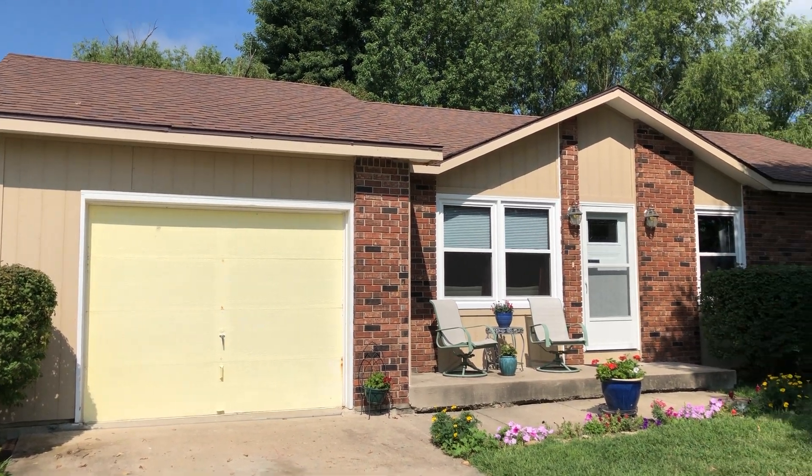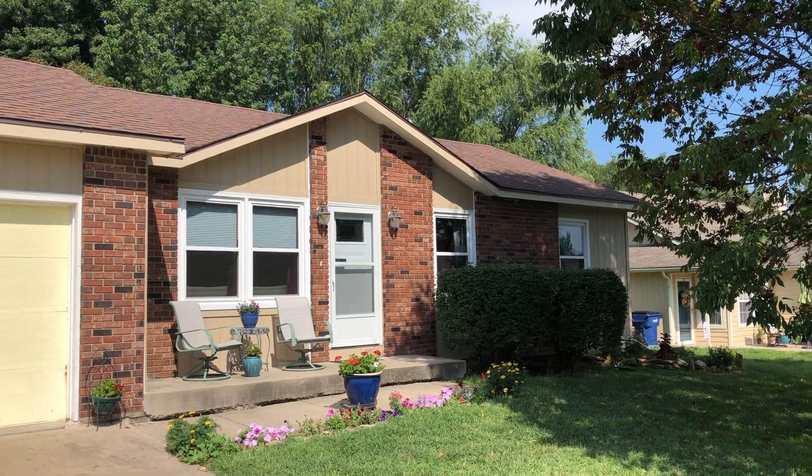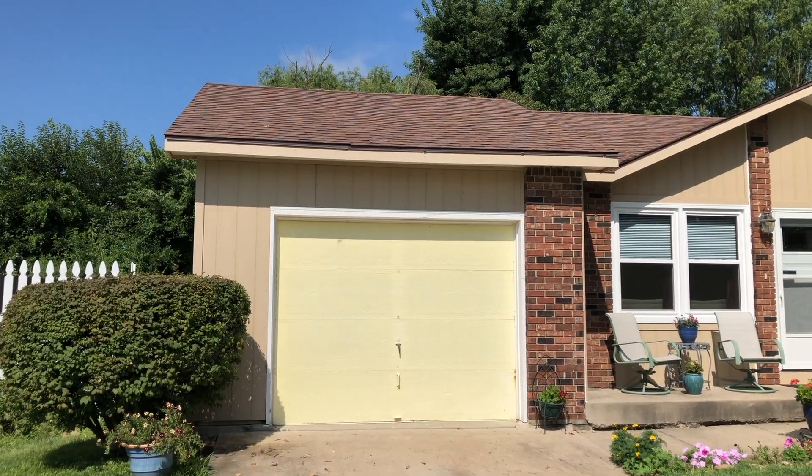Hi, it's Guy. We're in Eudora, Kansas. We just finished a siding job here in town.